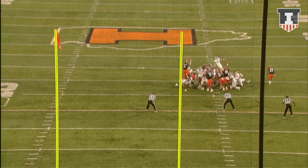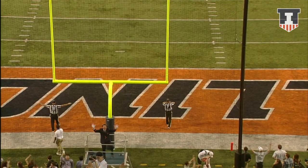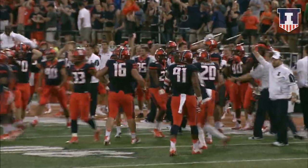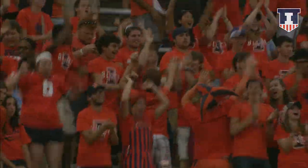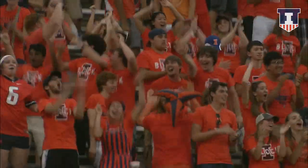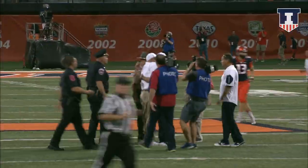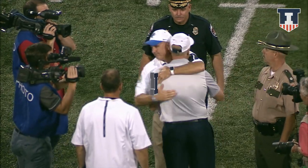Here comes the snap, kick on the way — and it is no good. No good. He missed it left. And the Illini jumping around on the sideline with four seconds to go — they're going to escape with a win. Final score: Illinois 27, Middle Tennessee 25.